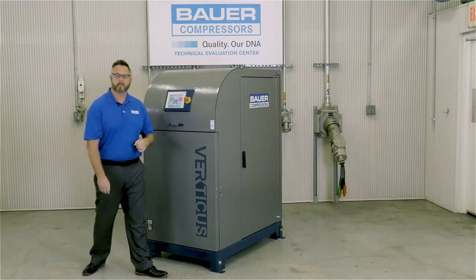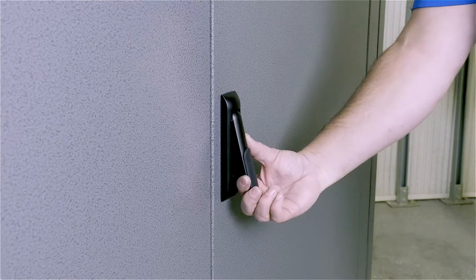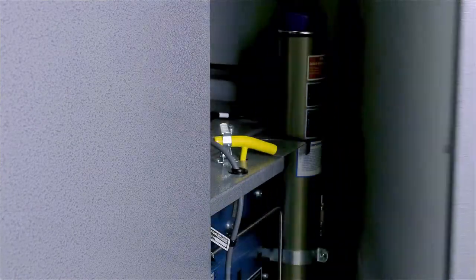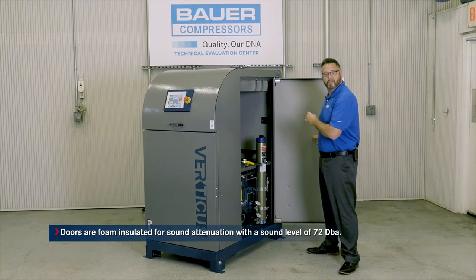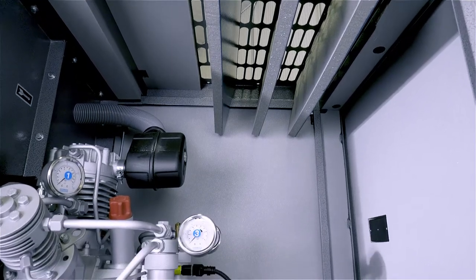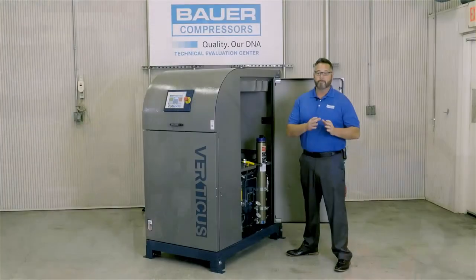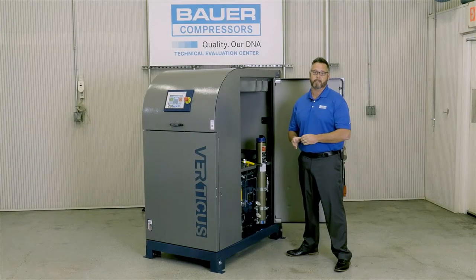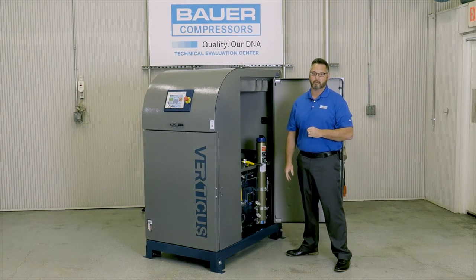Let's swing around here and take a look inside the compressor compartment. As you can see, the doors are foam insulated for sound attenuation with a sound level of 72 DBA. There's a lot of space inside this compartment. The reason for this design is to allow Bauer to use this same configuration for 5 to 25 CFM applications by standardizing the platform. It also allows easy maintenance access for quarterly service.